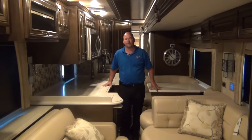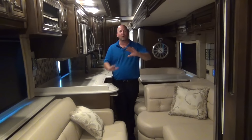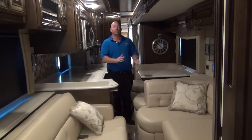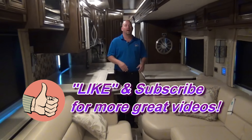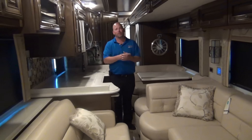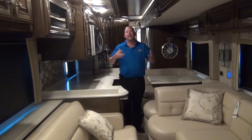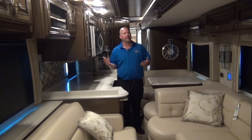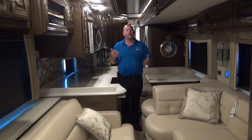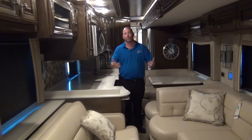We're showing the slide rooms with the slides closed, as many viewers requested. The aisle way when slides are in — everybody wants lots of slide rooms, but there's a price to pay. With the L-shaped sofa and the Euro dinette, it's a little snug when slides are in. I'm a 225-pound guy and I can get through — a little tight near the restroom, but it's still functional. You can always open the slides even partway to give yourself more room. This one isn't the roomiest with slides in — I won't sugarcoat that — but you're going to love it with slides out.